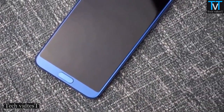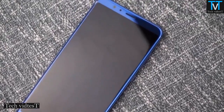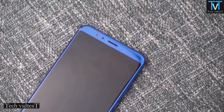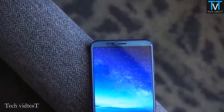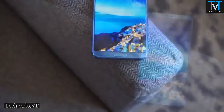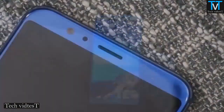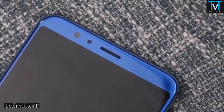It has a 5.99-inch 18:9 full-screen display with ultra-narrow bezels and is powered by an octa-core Kirin 970 10nm SoC with i7 co-processor, dedicated neural network processing unit, and runs on Android 8.0 Oreo with EMUI 8.0 on top.